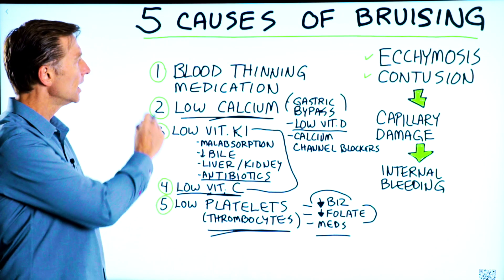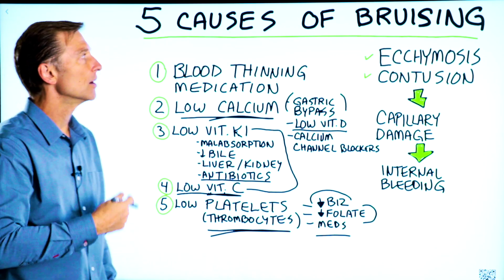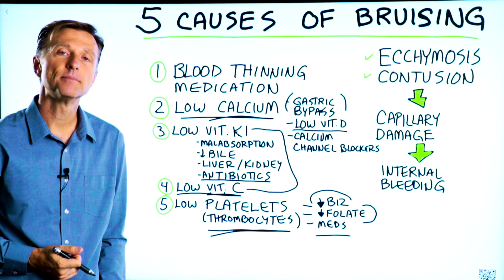If you have bruising, the next step is to isolate which one of these causes is involved and address it. Thanks for watching.